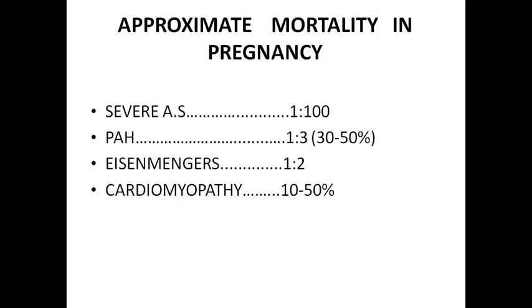These are the approximate mortality ratios in pregnancy: severe aortic stenosis — 1 in 100. Pulmonary artery hypertension — 30 to 50%. Eisenmenger syndrome — also contraindicated in pregnancy, risk is 1 in 2 (50%). Cardiomyopathy — 10 to 50%. Cardiac disease in pregnancy is very important from your examination point of view. Labor management and patient counseling can be asked.